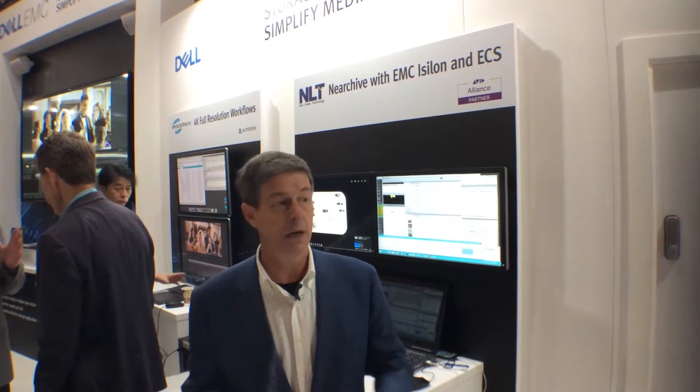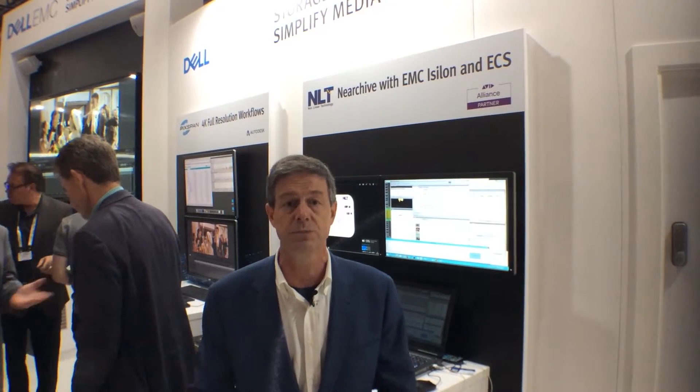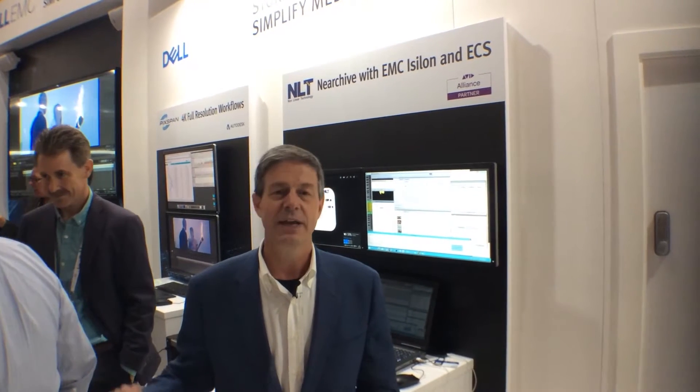Other systems that have opened up are things like linear and nonlinear post-production systems such as Avid, that used to have closed storage systems, and are now opening up their storage systems. We're showing an interface between Interplay and cloud storage from one of our partners, NLT. All of this goes to show that we're both opening up all of these workflows and at the same time coalescing on a set of enterprise IT standards.